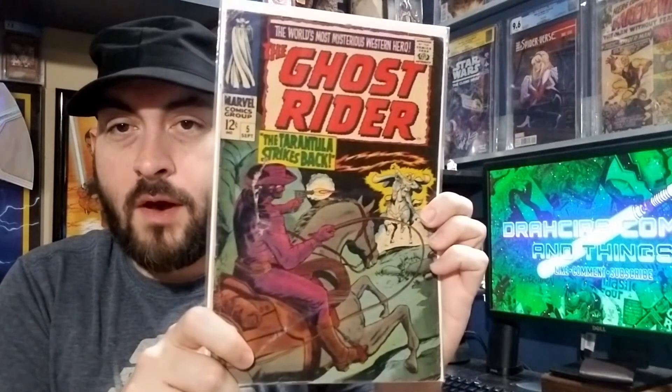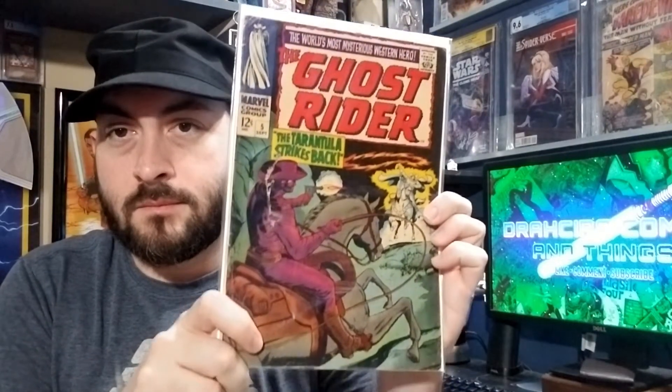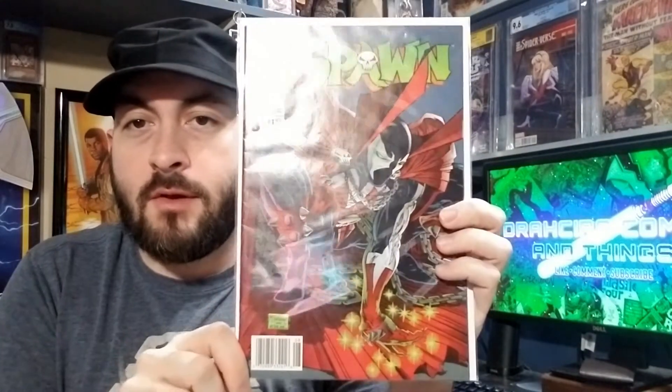Got this Ghost Rider number five from the original Ghost Rider run under Marvel. And got a Spawn number eight, but it is a newsstand variant, so that's very cool.